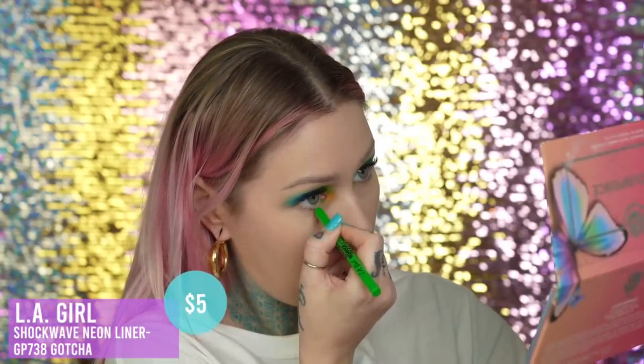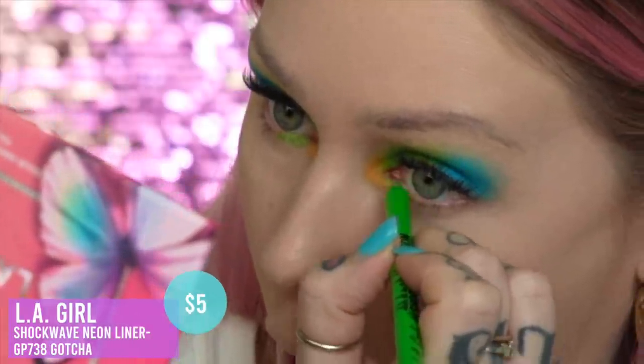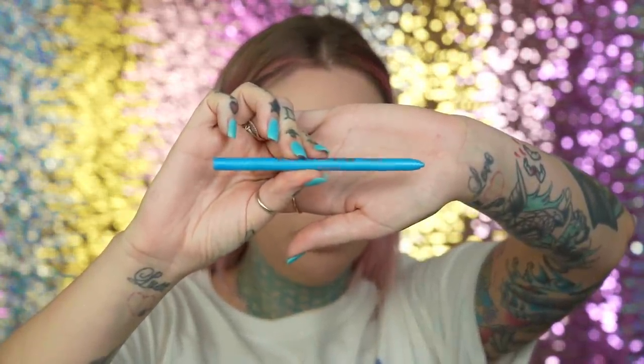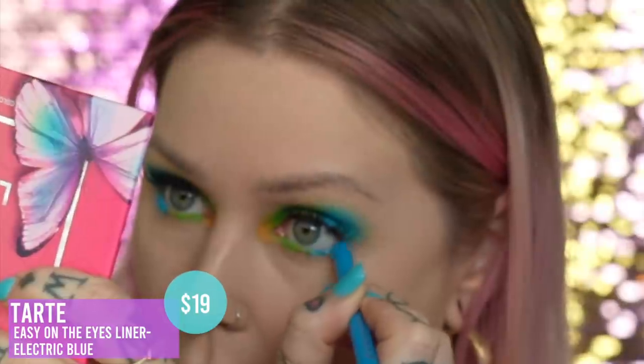Okay, let's see. The other green I have is L.A. Girl Shockwave Neon Liner. I'm going to do the waterline and into the lash line. And then for the blue I'm going to use — oh my gosh, this is pretty flat — let's see what we can do. This is Easy on the Eyes Tarte Liner in Electric Blue. Then I'm going to take both of these shades again and just lay them over the top on the lower lash line. I've been watching the second season of You, and I just can't stand the girl that's in it — I don't know why she drives me nuts. I was talking about this on my Finsta, and she just bothers me. I couldn't watch more of it, unfortunately.